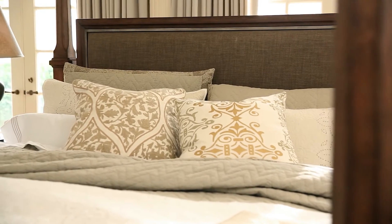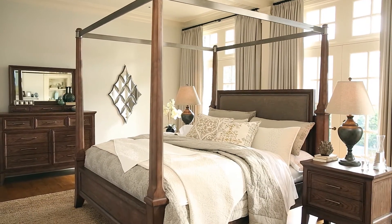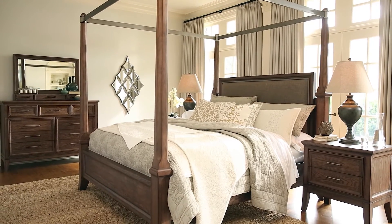Choose from two unique beds to suit your mood: a handsome sleigh storage bed, or a romantic poster bed with a canopy and an upholstered panel.